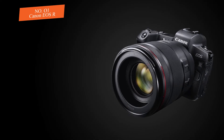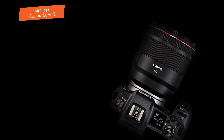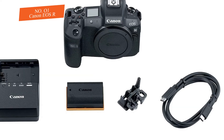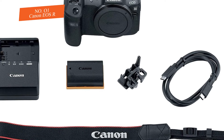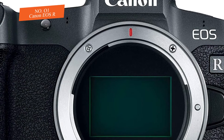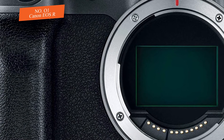Canon delivers great autofocus for static subjects — it focuses quickly and is pretty accurate even in low light conditions. The company guarantees that the EOS R can focus down to -6 EV when using an f/1.2 lens, which is really impressive. Based on my research, it offers amazing autofocus performance compared to other mirrorless cameras, and it does a great job with focus tracking, though less so in low light.